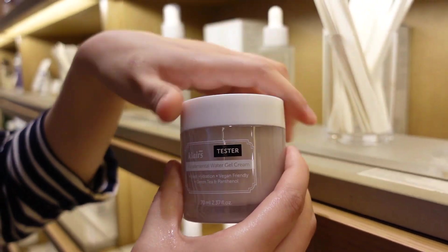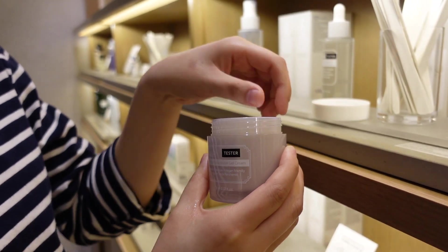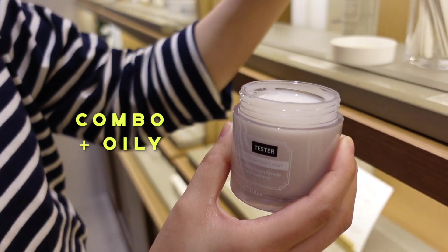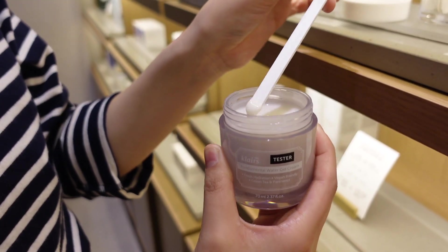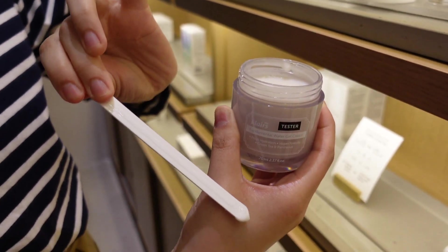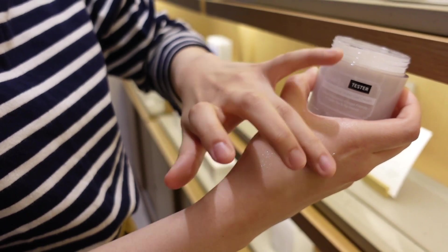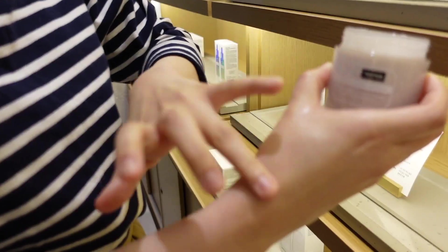I'm just showing the texture of the water gel cream because I don't think I've ever seen a moisturizer with this consistency — it's very unusual. I think those with combination to oilier skin types might really like how lightweight this is. As the name suggests, it's very watery — kind of like a very thin gel-like texture — but it's still hydrating enough because it contains a lot of soothing ingredients.